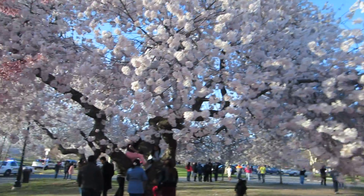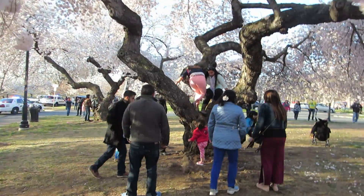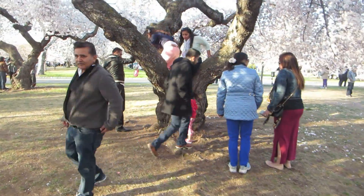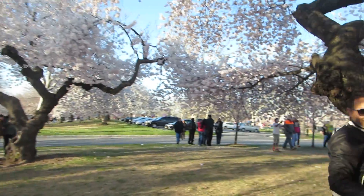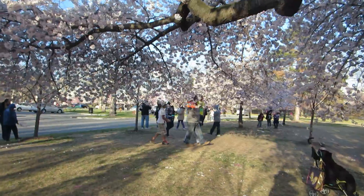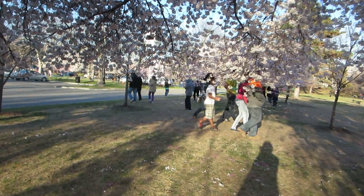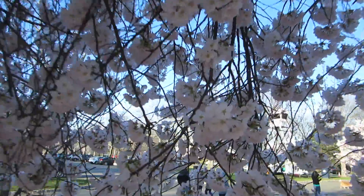Now you're not supposed to climb on the trees — as inviting as they are, these trees are rather old. And the other thing is, as beautiful as these blossoms are, you really should not pick the blossoms. They look beautiful on the ground and they're part of the beauty in the display. It's actually not very good for the tree when you pull its branches off.